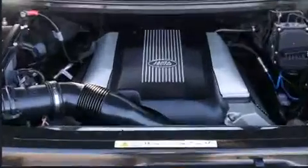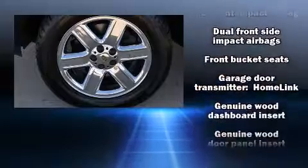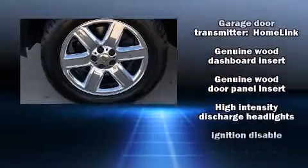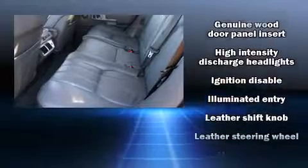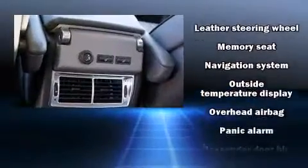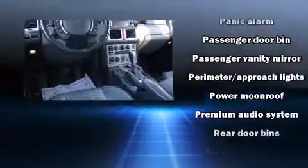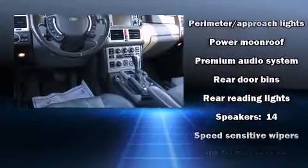Safety equipment has been integrated throughout, including brake assist, a panic alarm, and four-wheel disc brakes with ABS. Electronic stability control stands out as a technologically savvy innovation, keeping you better connected to the road.